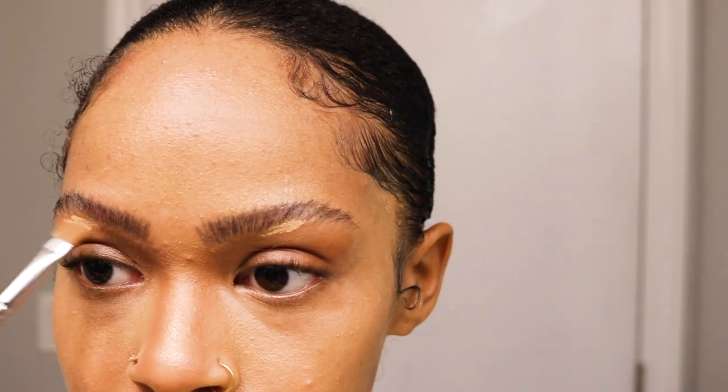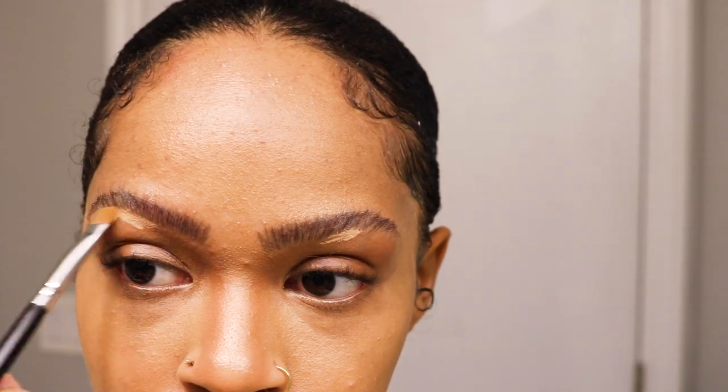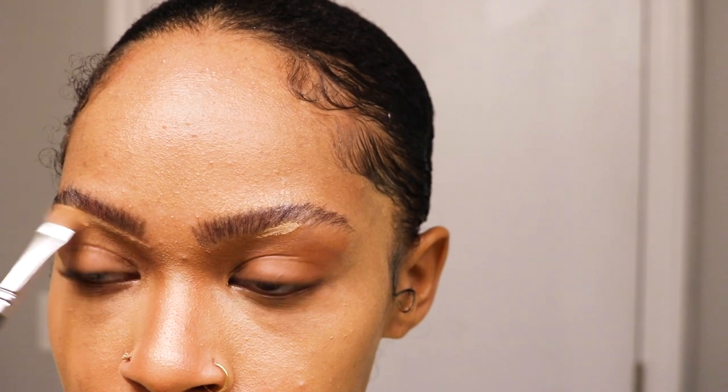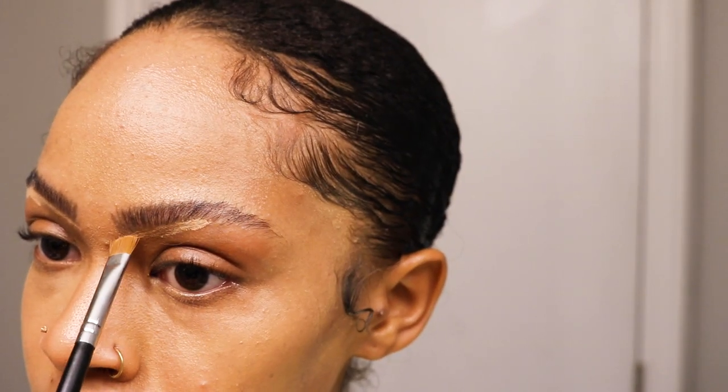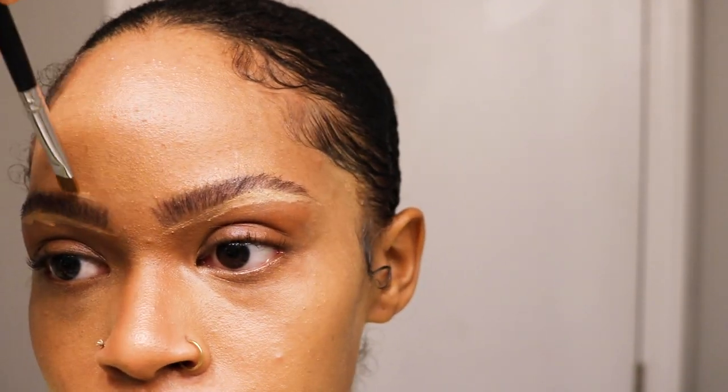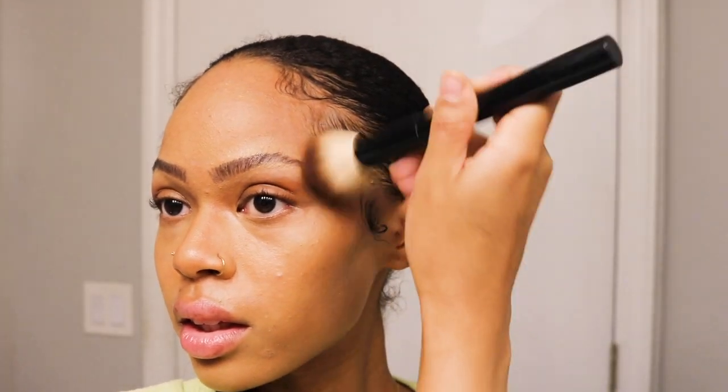I'm concealing under my brows with the same Benefit concealer to highlight my brow bone. Then I'm combining the NARS Bronzer in Laguna with the NARS Orgasm to contour and add blush. When using the powder method, you don't want to press too hard — you want to be very light to the touch so it looks seamless.